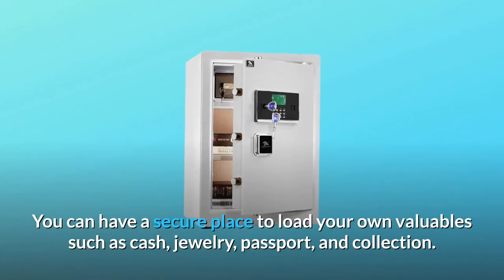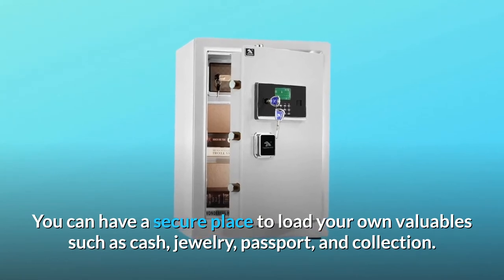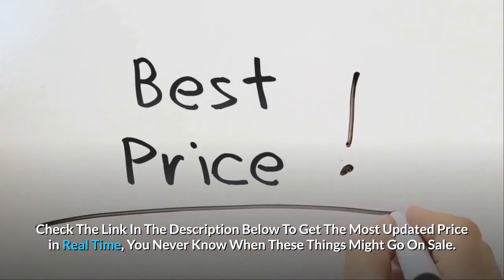You can have a secure place to store your own valuables such as cash, jewelry, passport, and collectibles. Check the link in the description below to get the most updated price in real time — you never know when these things might go on sale.